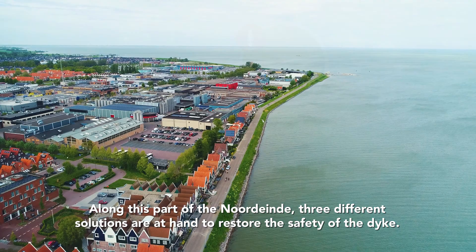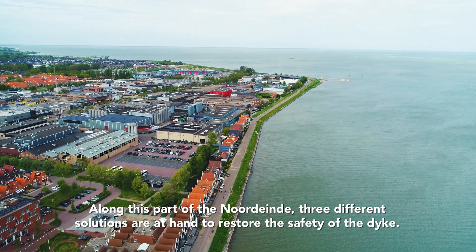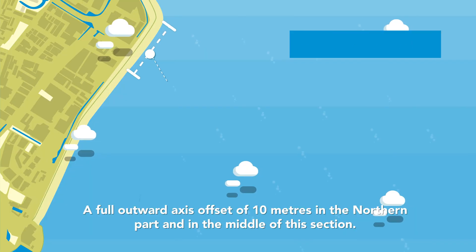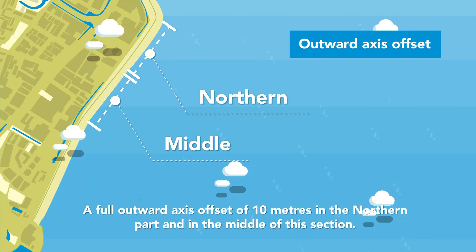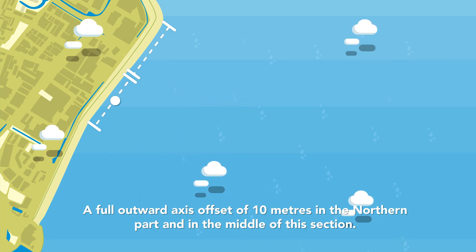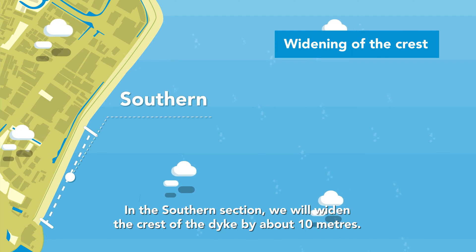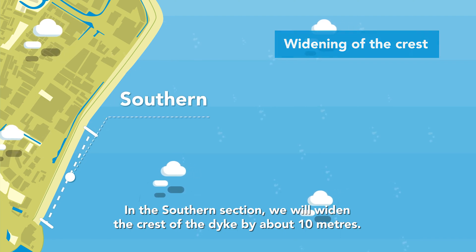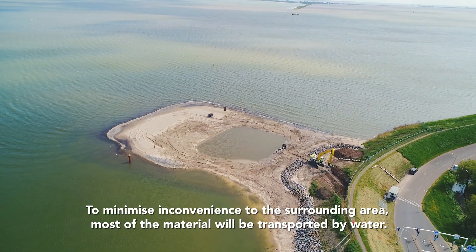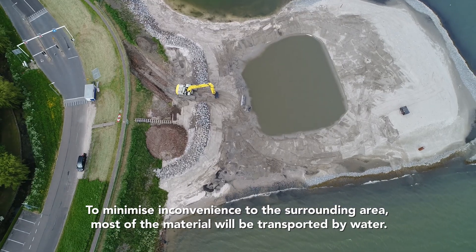Along this part of the Nordeinde, three different solutions are at hand to restore the safety of the dyke. A full outward axis offset of 10 metres in the northern part and in the middle of this section. In the southern section, we will widen the crest of the dyke by about 10 metres. To minimise inconvenience to the surrounding area, most of the material will be transported by water.